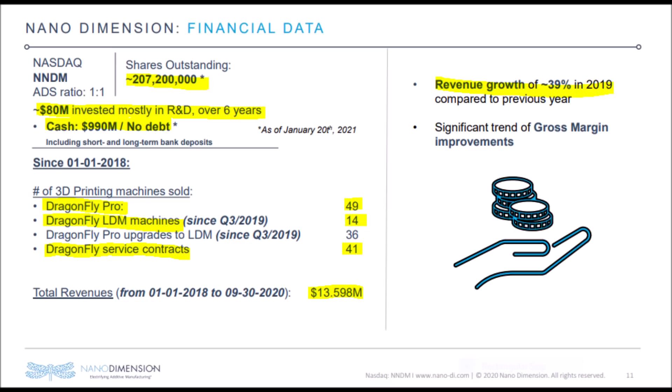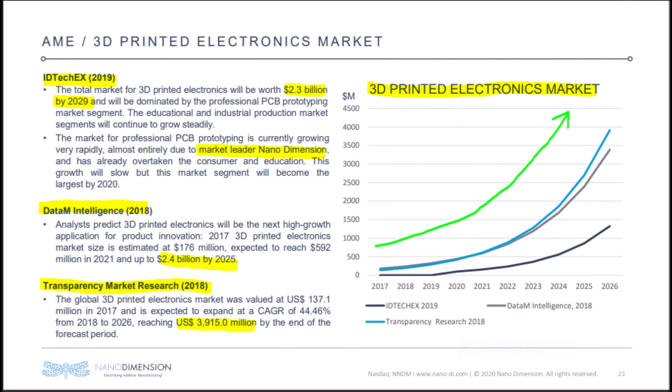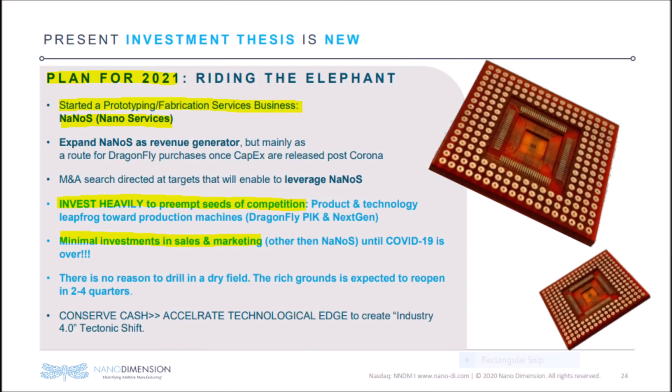Nanodimension has revenue growth of around 20-40% and has sold more than 62 machines. Many of their customers are willing to upgrade when new 3D printing machines come out — we have already seen this when customers bought the new Dragonfly LDM even though they previously had the Dragonfly Pro. Nanodimension makes revenues from selling these expensive machines, and then gets recurring revenue by selling customers special consumable dielectric and conductive materials ink, which will always run out, meaning the customer will always be reliant on Nanodimension. Plus, 3D printing is expected to grow rapidly in the next 10 years.